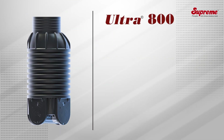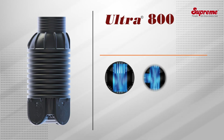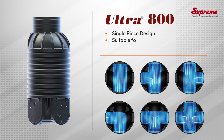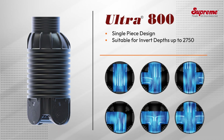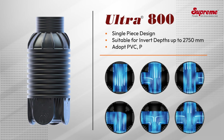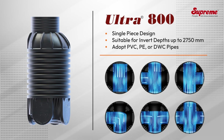Ultra 800: This 800 mm, cost-effective manhole offered in a single-piece design is suitable for invert depths up to 2750 mm. It is offered in different flow configurations and is designed to adopt PVC, PE, or DWC pipes up to 400 mm sizes.